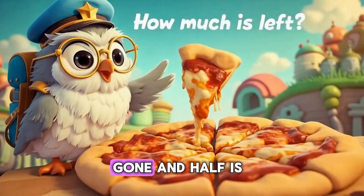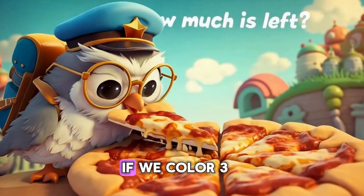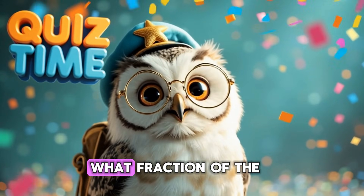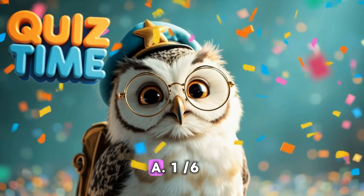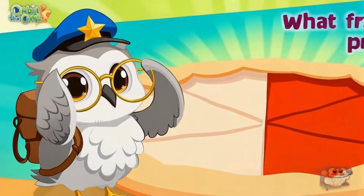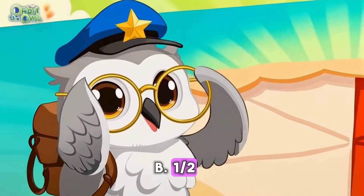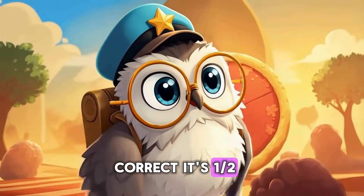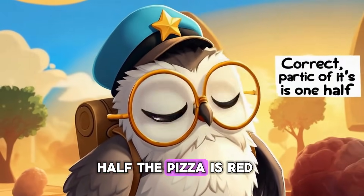Half the pizza is gone, and half is still there. If we color three out of six slices of pizza red, what fraction of the pizza is red? A. One-sixth. B. One-half. C. One-third. Correct! It's one-half. Half the pizza is red.